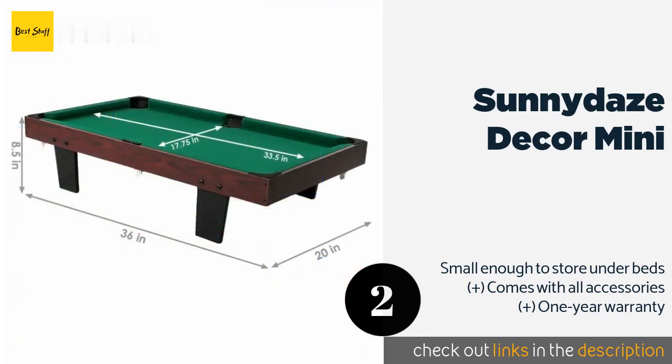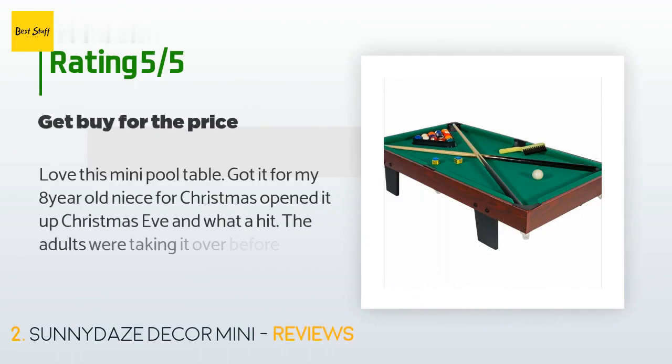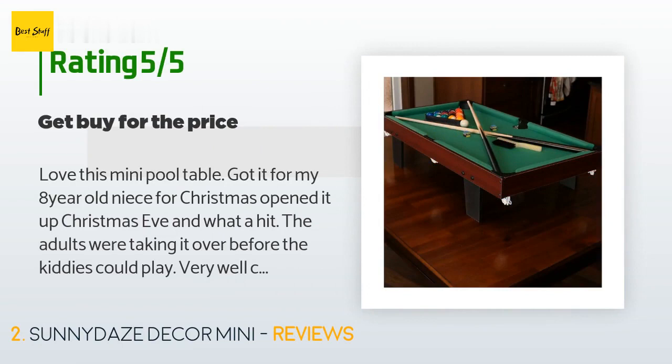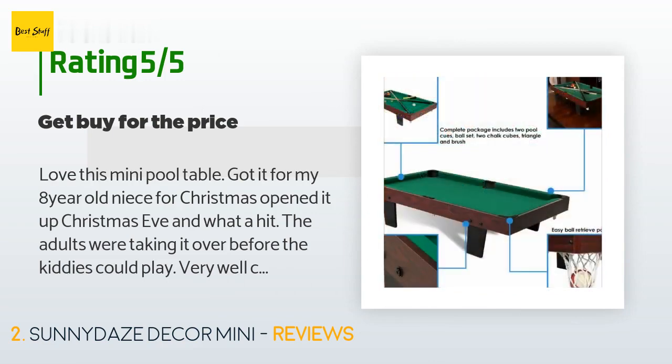The price is approximately $77. This product is rated 4.1 stars from 20 customer reviews. A customer said: "Love this mini pool table. Got it for my eight-year-old niece for Christmas, opened it up Christmas Eve, and what a hit — the adults were taking it over before the kiddies could play."